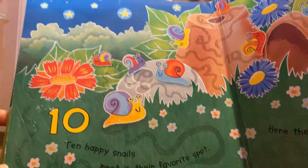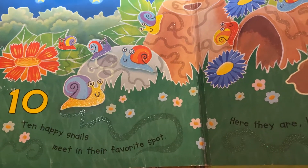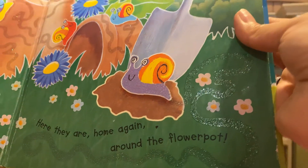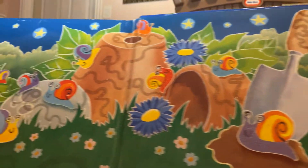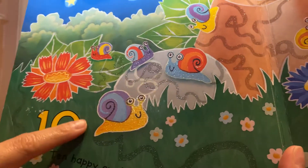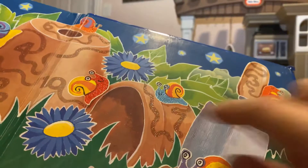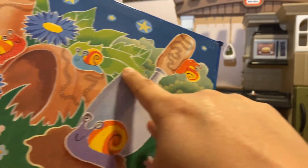And now, ten happy snails meet in their favorite spot. Here they are, home again, around the flower pot. Oh, they are all together again. One, two, three, four, five, six, seven, eight, nine, and ten.